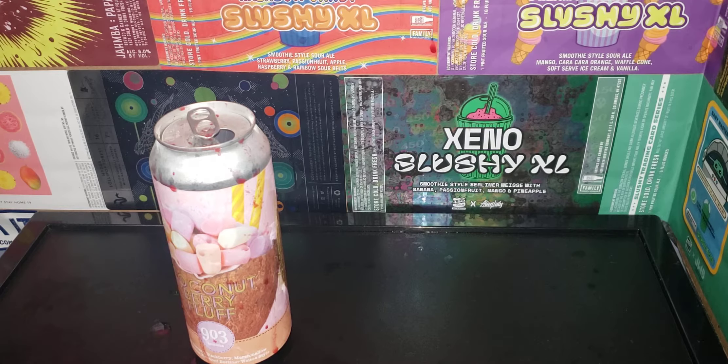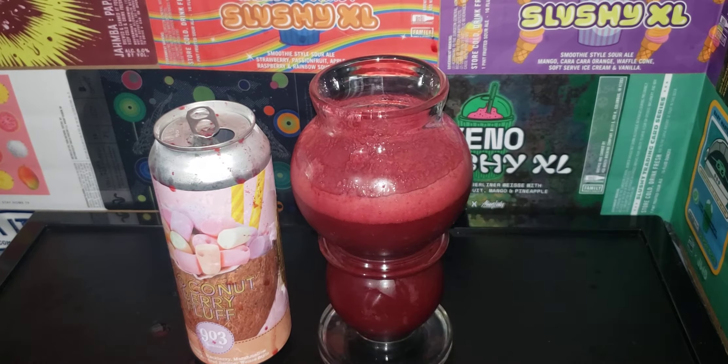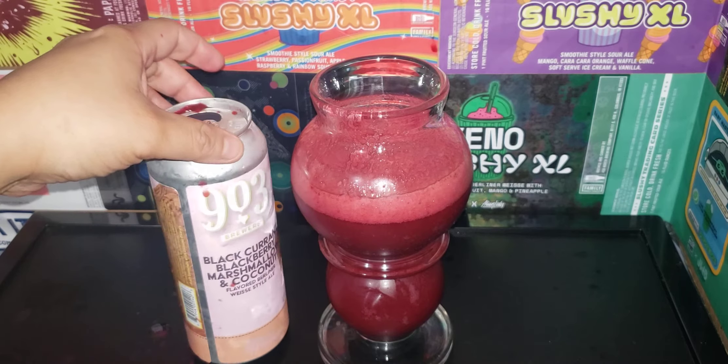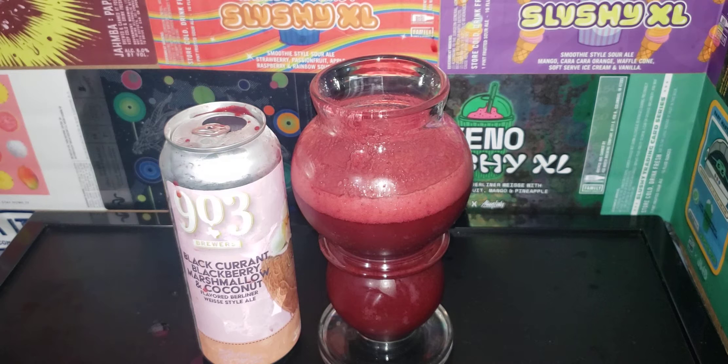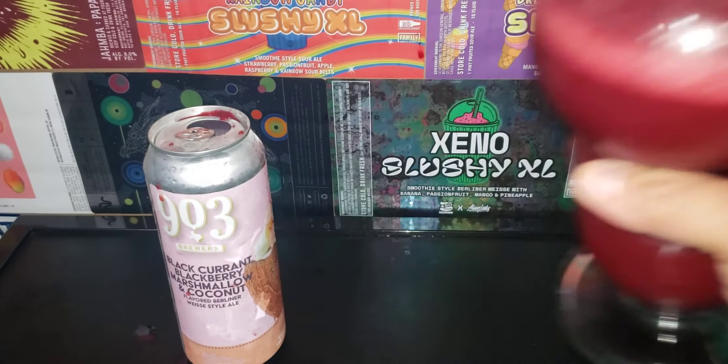This is delicious. Woof. The coconut is there at the end. Blackcurrant, blackberry for sure — you can definitely taste it. But the coconut is what's most prominent at the end. And I would give this a 4.5 out of 5.